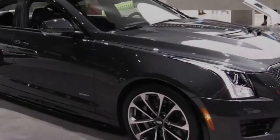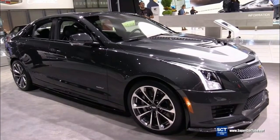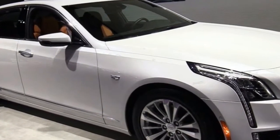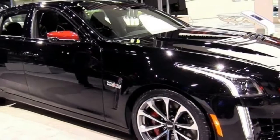A short rear end comes with a small lip spoiler and a quad-tip exhaust system. The ATS-V coupe can stand out further with an optional carbon fiber package that includes diffusers for the front and rear, a carbon fiber hood vent, and a larger rear spoiler.